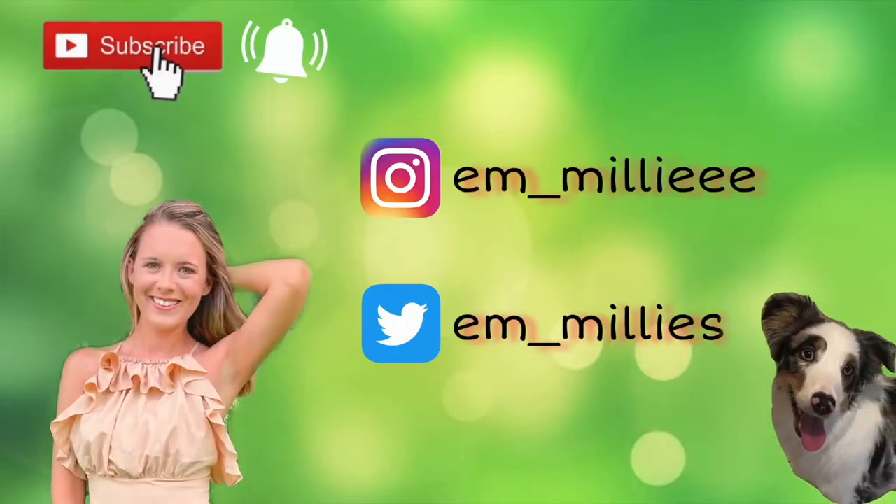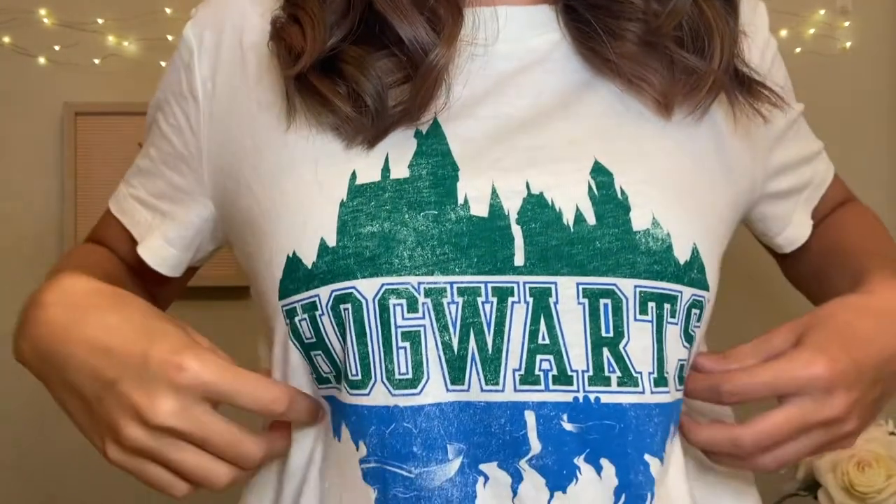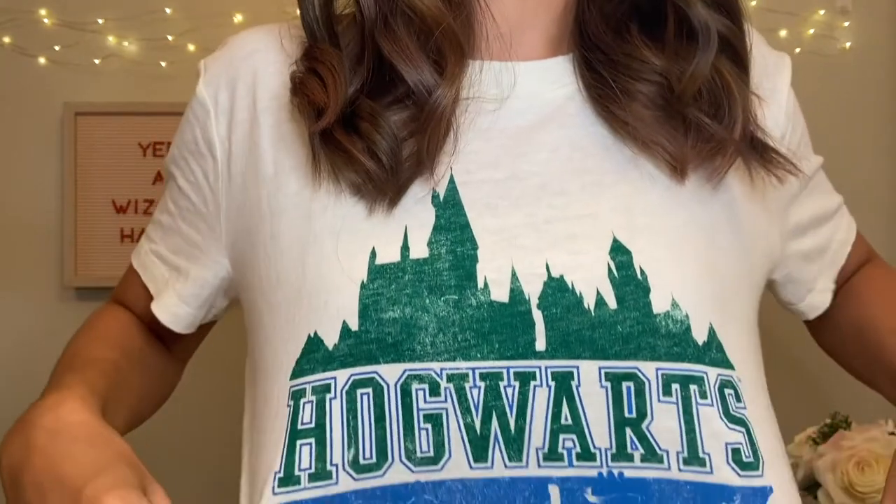Hey everyone and welcome back to my channel. Is the wand too much? So today, if you haven't noticed by my wand, my sign back here, and I'm also wearing my Harry Potter Hogwarts shirt, which is green, which is perfect for today because today I'm going to be reviewing the Ulta and Harry Potter collection.